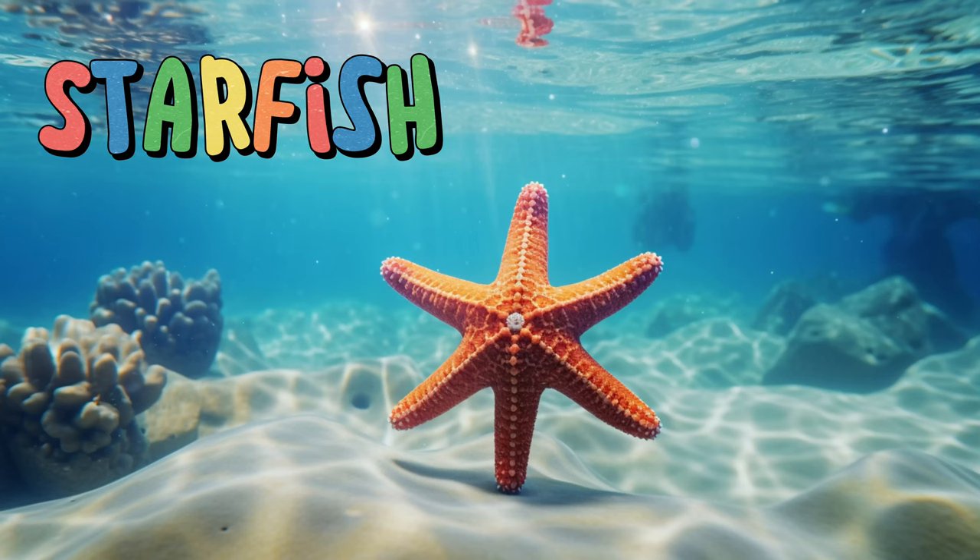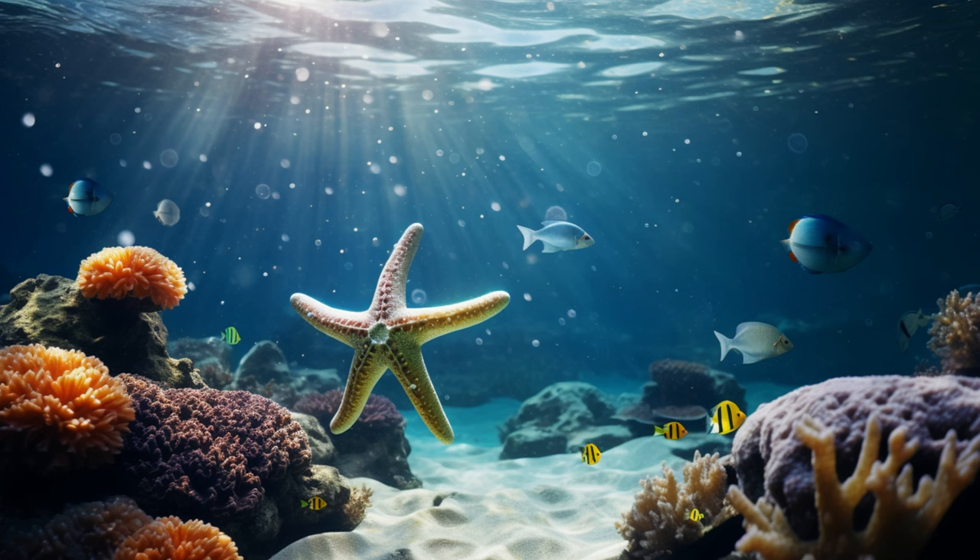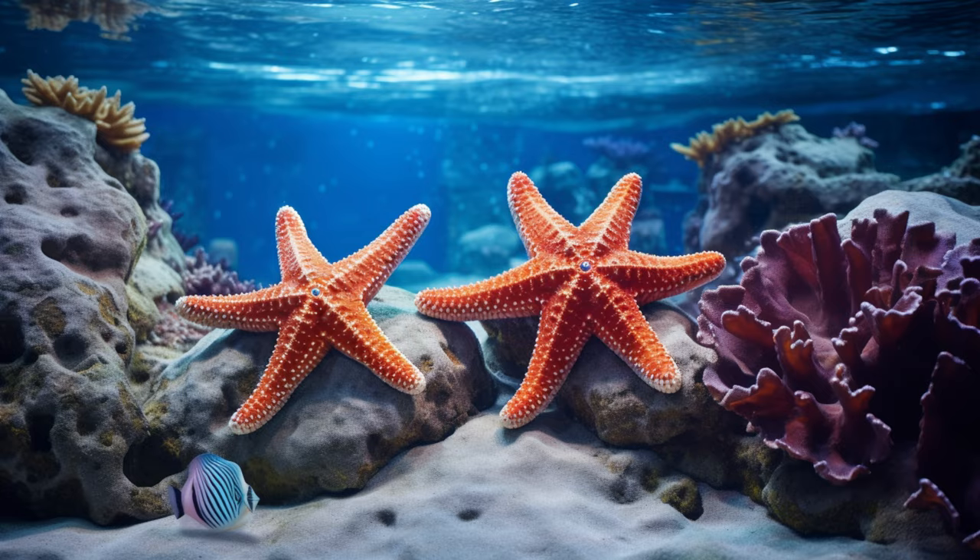Starfish. Starfish have tiny tube feet underneath that help them move and hold onto rocks and coral. Did you know they can grow back a lost arm? They're like superheroes of the sea. Starfish are expert scavengers, using their arms to pry open clams and other treats for a tasty meal.